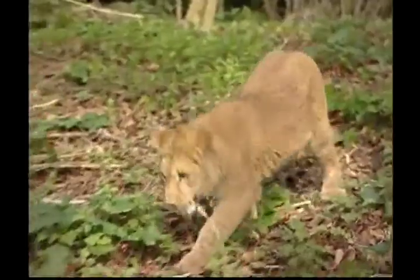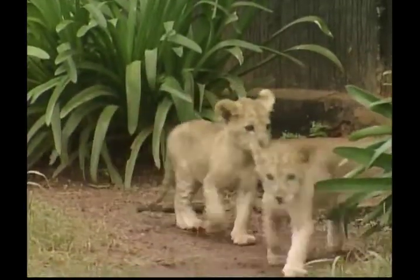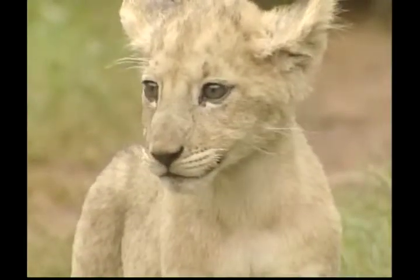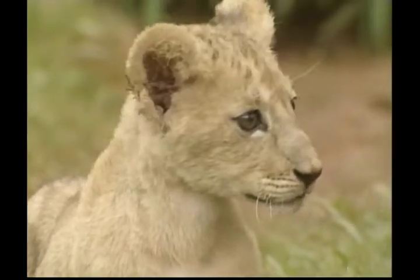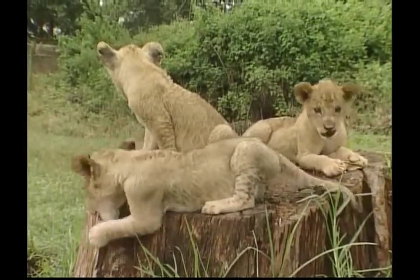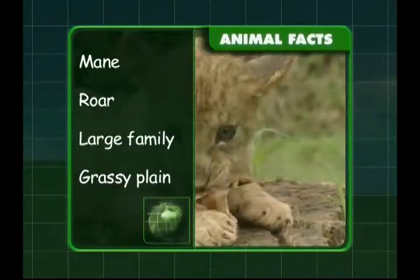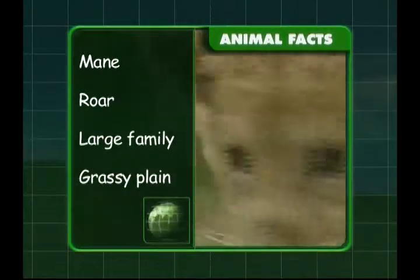Lions are the only members of the big cat family to have males and females that look different. Also, the roar of a lion can be heard as far as 8km away. Lions roar to scare off other animals and defend their territory. Male lions have shaggy manes and a very loud roar. They live in a large family called a pride and make their homes in grassy plains.